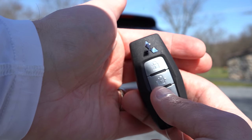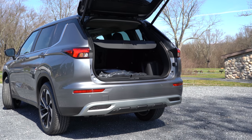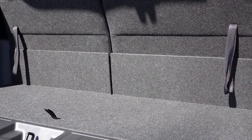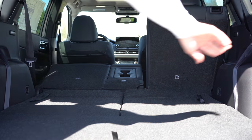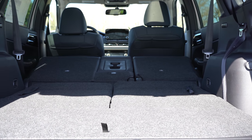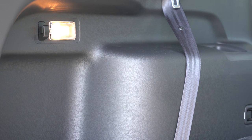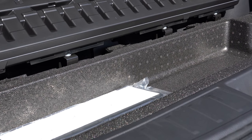The rear liftgate is a hands-free power liftgate on the SE trim and up — there's a button on the key fob, on the liftgate itself, and by the driver's left knee. Cargo capacity is 11.7 cubic feet behind the third row, 33.5 cubic feet behind the second row, and 79.7 cubic feet with all rows folded — impressive for this size. There's cargo lighting, a 12-volt outlet, a cargo cover, grocery bag hooks, tie-down anchors, and in-floor storage.